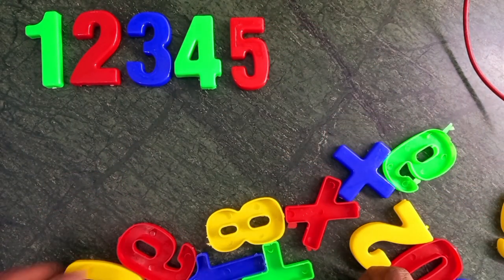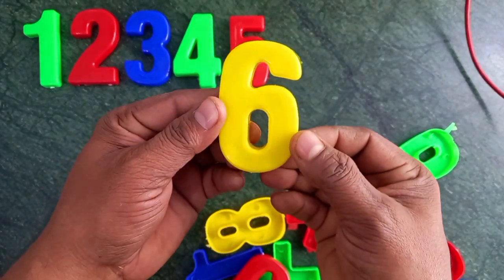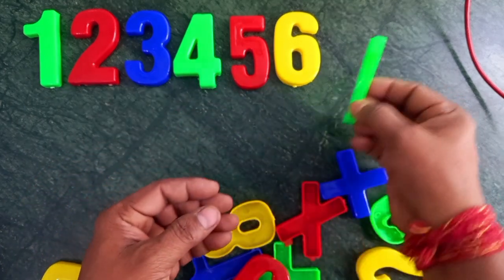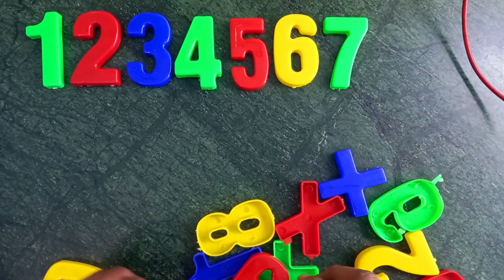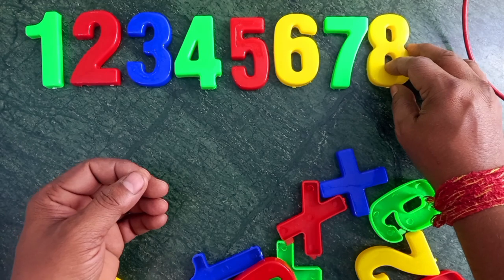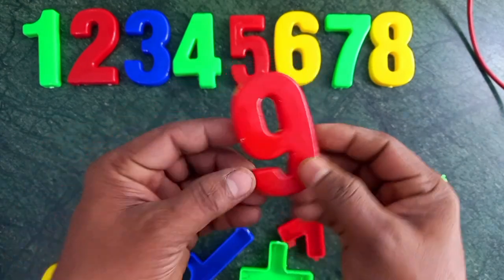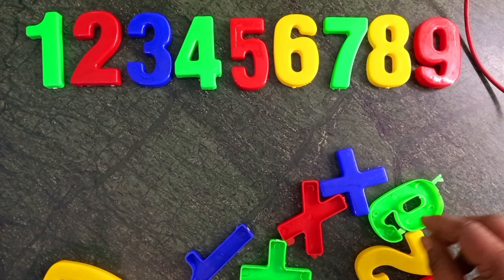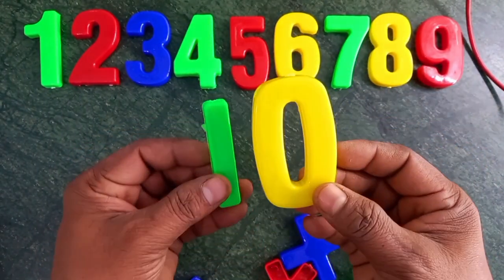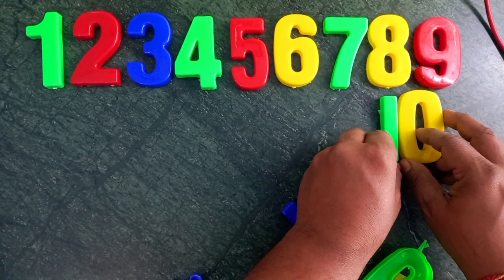Red color. Five! Red color. Six! Yellow color. Six! Wow! Green color. Seven! Yellow color. Eight! Red color. Nine! Green and yellow. Ten!